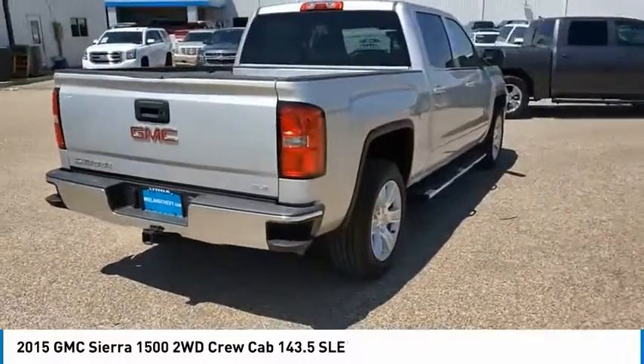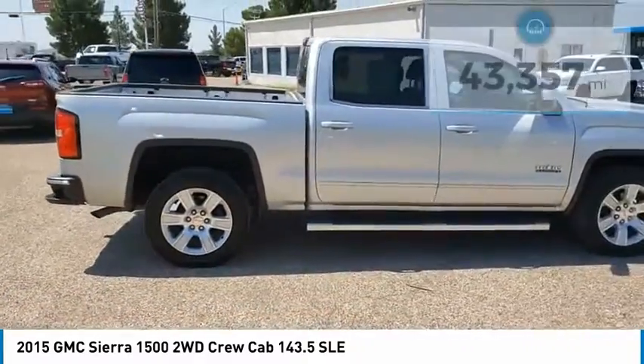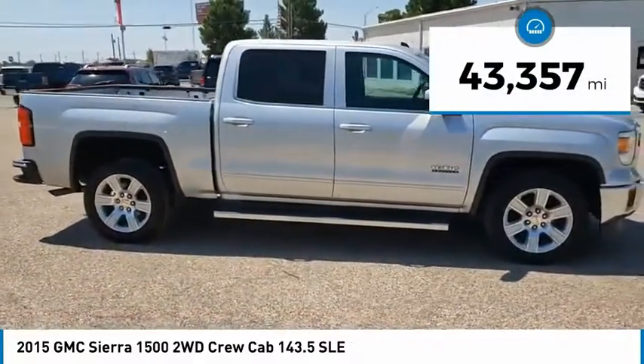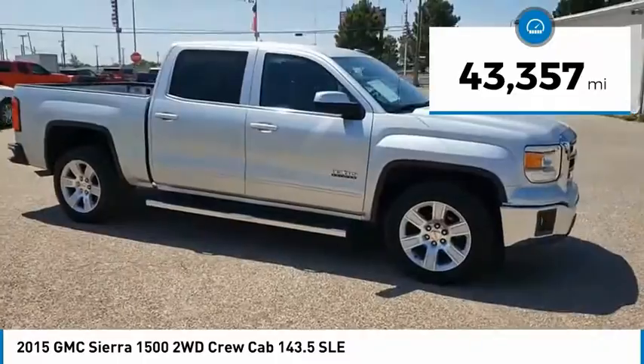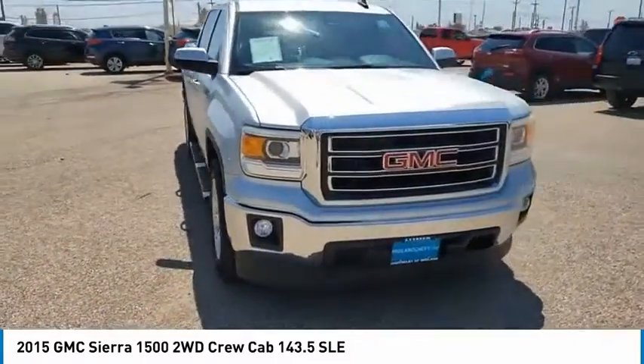Power and advanced technology can both be found in this fantastic truck. This vehicle has less than 45,000 miles. This isn't just a vehicle, it's an experience — so stop in for a test drive today.